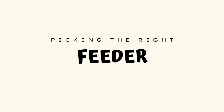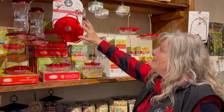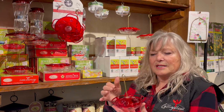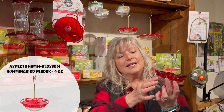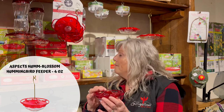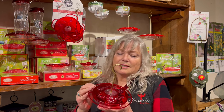We have a good variety of feeders, and one of the ones we really like are these — really good quality, made of polycarbonate. The nicest part of having something with this type of material is that it won't leach. When you're putting nectar in here and getting sun on it daily, it's a higher quality than plastic, so there's nothing leaching out of the plastic into your nectar. Quality is very important in our products because it's for the betterment of the birds.